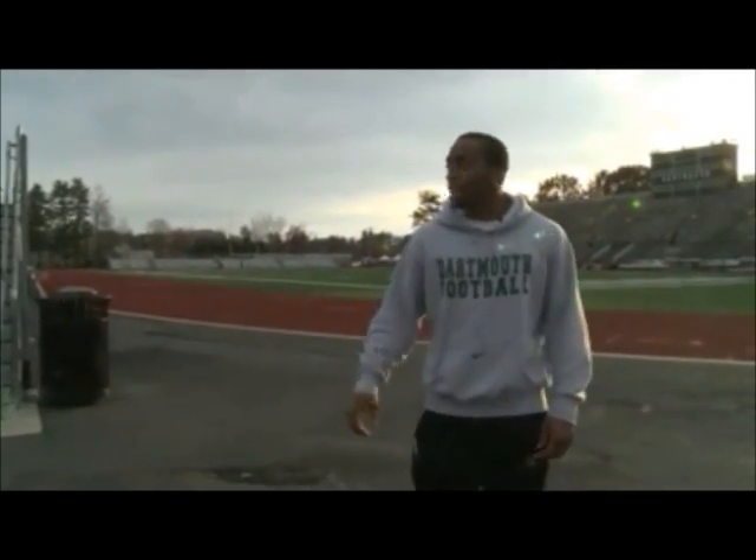My name is Chad Hollis, I'm a senior from Orlando, Florida. I'm a corner here on the Dartmouth football team and I'm here to show you around the weight room. We're heading up these steps, which I've taken many times for a morning lift — pretty familiar with them.